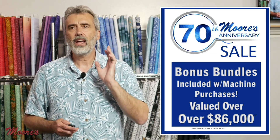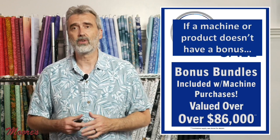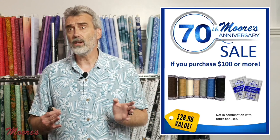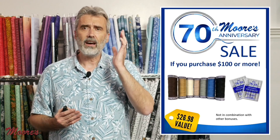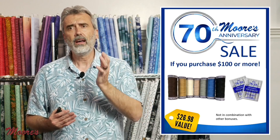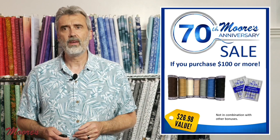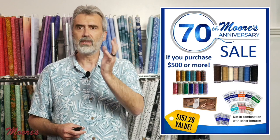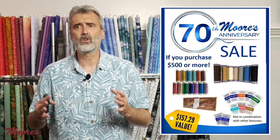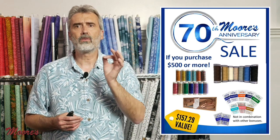If you're looking at a product that doesn't have a bonus, I've made it so you can get bonuses with those as well. Anything you purchase $100 or more, you'll get wonderful quality thread and titanium needles — nearly a $27 value. If you purchase $500 or more, you'll get that same bonus plus metallic thread, rose gold scissors, and a complete selection of class A needles — nearly $158 free with your purchase.